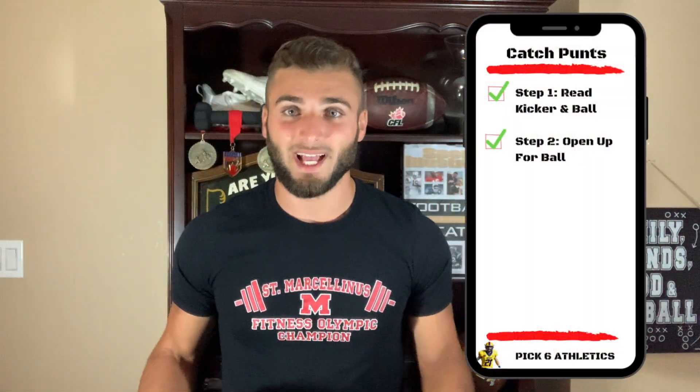Tip number two: open up, sprint to the ball, then square yourself up to catch it. Don't backpedal — it's a lot harder to judge the ball. You also don't want to run to a spot and catch it sideways because then you're slower getting out of there. After you judge it, sprint to it, open up, and catch it in a square position so you can take off. Starting in a nice athletic stance — bent over, feet moving — helps you open up and go.